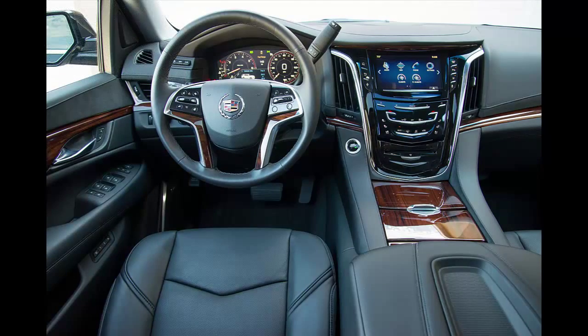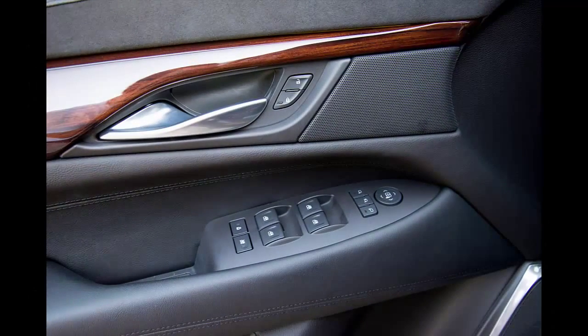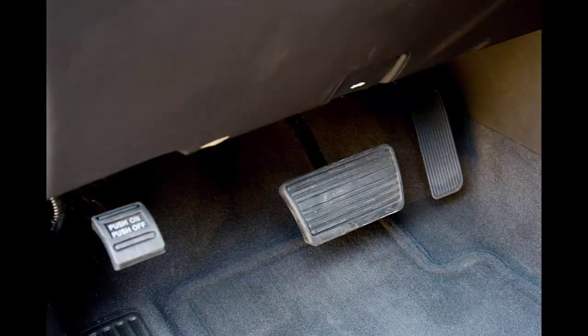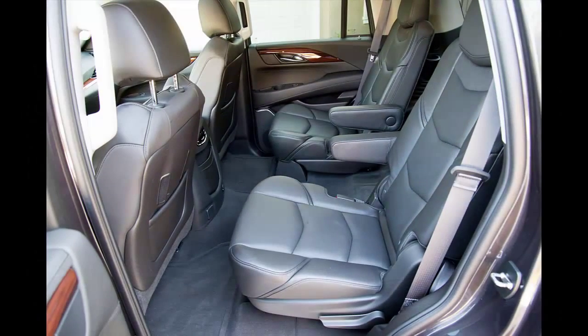There is a certain internet meme that properly, tersely, and fully explains the existence of the Cadillac Escalade with vulgar charm. It addresses the critical and common question of why someone would want an expensive Yukon, Tahoe, or Suburban. We can't reproduce that meme here — it's just not a family-friendly line, and the Escalade is at its core a family vehicle.